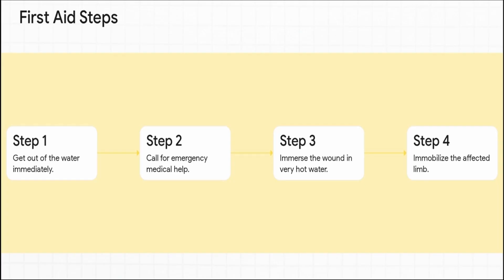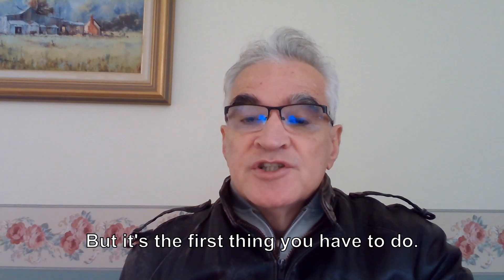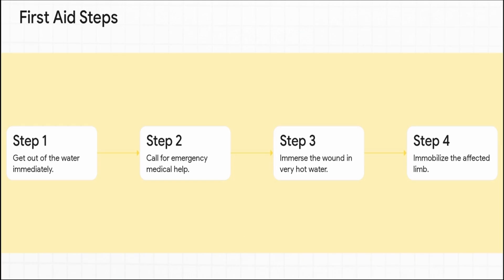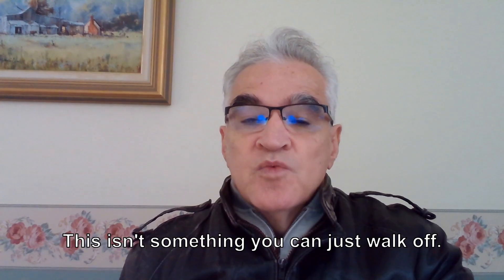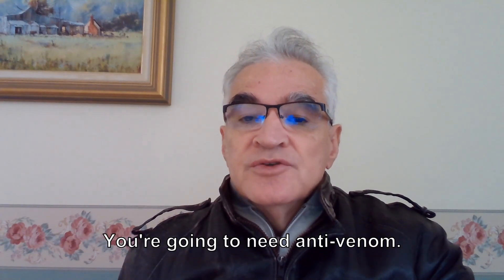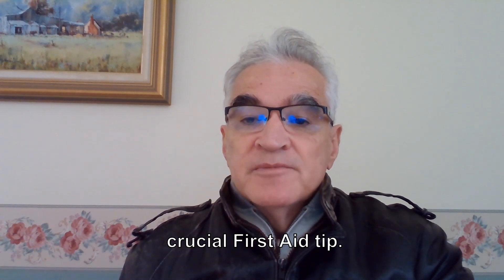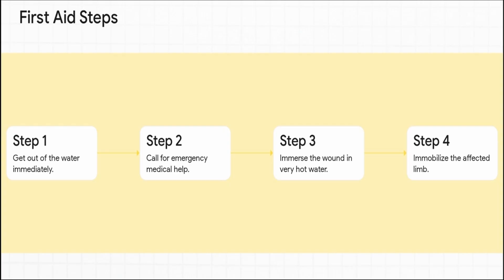This is what you need to do, step by step. Step one: get out of the water — sounds obvious, but it's the first thing you have to do. Step two: call for emergency help right away. This isn't something you can just walk off — you're going to need anti-venom. Step three, and this is maybe the most crucial first aid tip: get the wound into hot water, as hot as you can stand without getting burnt.